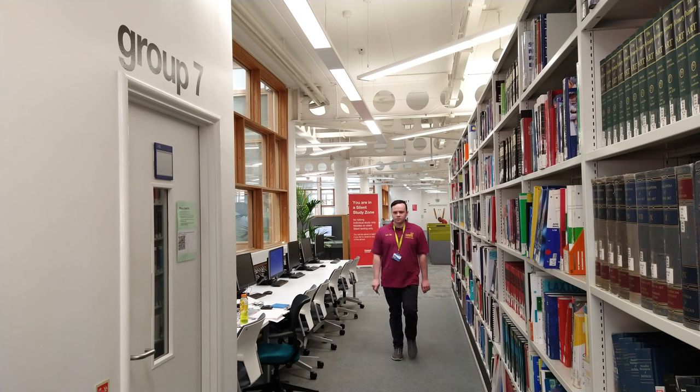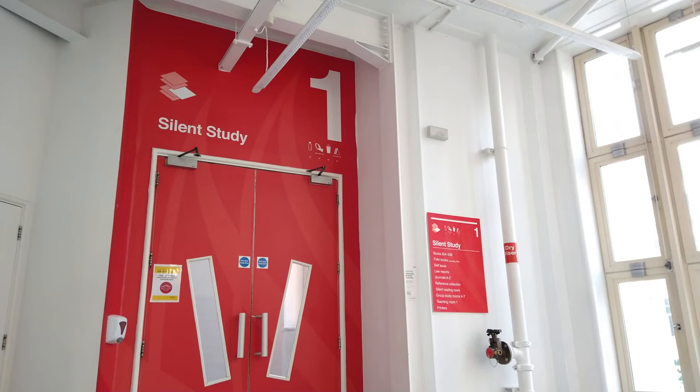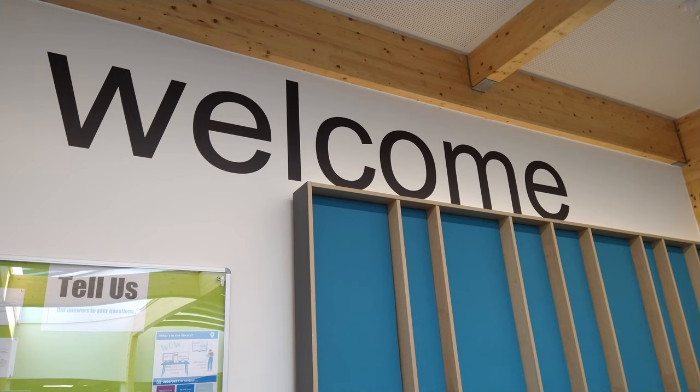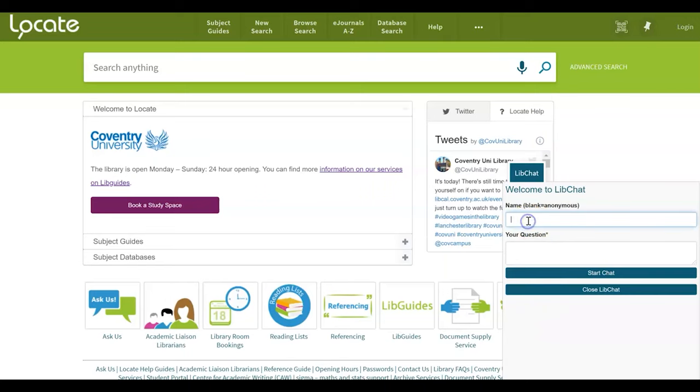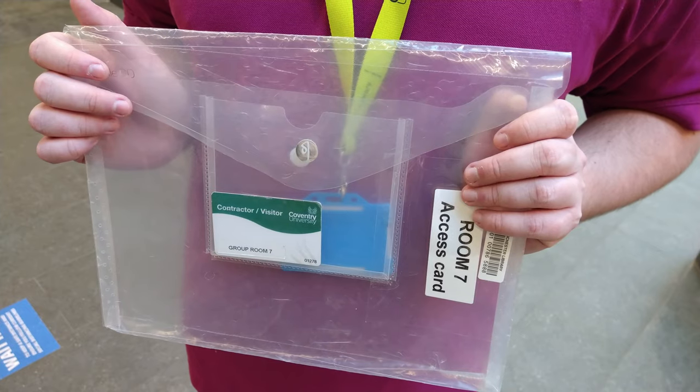Students registered with the disabilities office can book group study room 7, which is located on floor 1. To book this room, you just need to contact the library team at the welcome desk via telephone, email, or the lib chat service. On the day of your booking, just visit the welcome desk for a pack which includes an access card for the room.